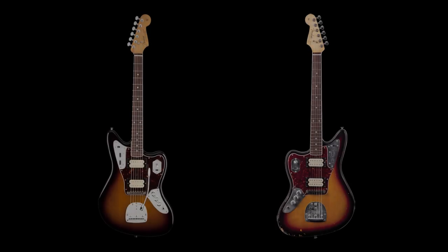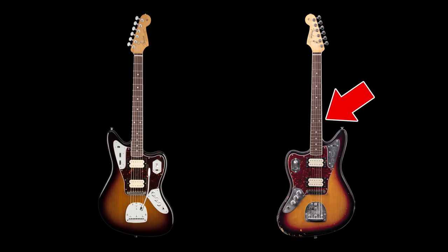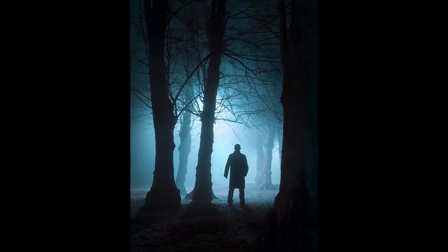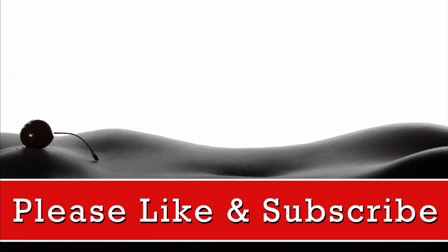In 2011, Fender released a Kurt Cobain signature Jaguar in both left and right-handed versions — a new old stock version and a road-worn version attempting to replicate the damage done to the guitar over the years. What's most strange is that no one has come forward to claim prior ownership. Martin Jenner, the guitar player who most likely sold the guitar to Kurt, moved to Australia in the late 1980s and died of cancer shortly thereafter. And that is the true history of Kurt Cobain's legendary Fender Jaguar.